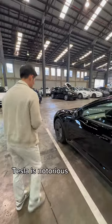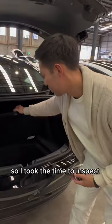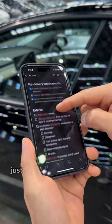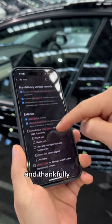Tesla is notorious for panel and trim issues, so I took the time to inspect for flaws or defects. I actually even made a full checklist on Notion just to make sure everything looks right. And thankfully it did.